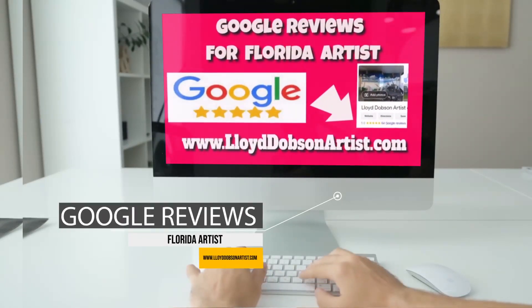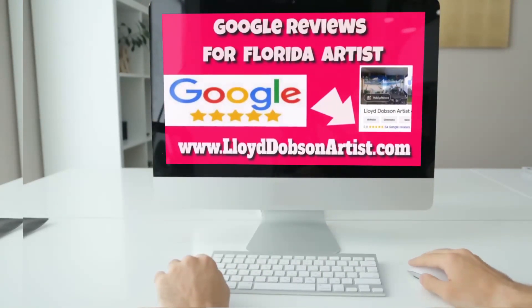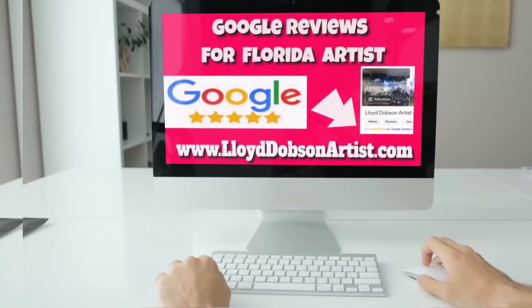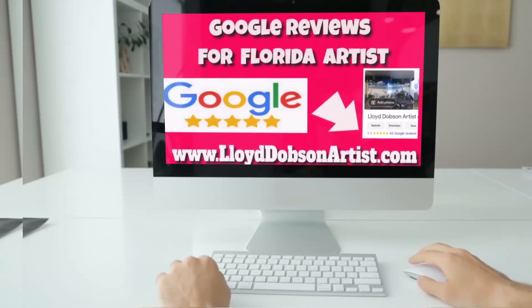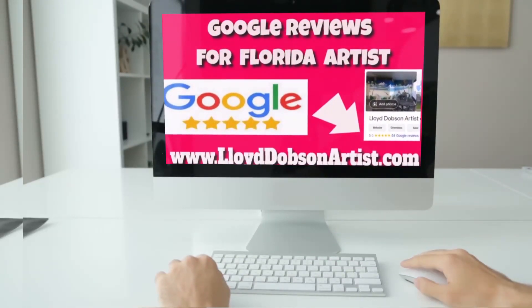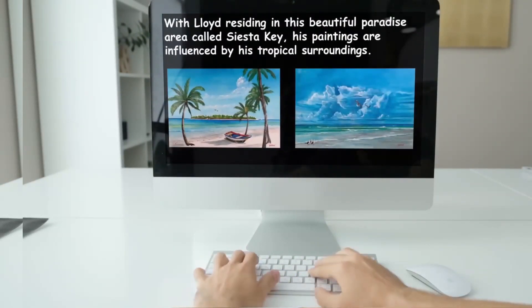The 64 Google reviews for this Florida artist are all 5-star reviews. Beach-themed paintings of renowned artist Lloyd Dobson are extremely popular. In addition to the originals, he also has the majority of his paintings available as digital products as well. With Lloyd residing in this beautiful paradise area called Siesta Key, his paintings are influenced by his tropical surroundings.